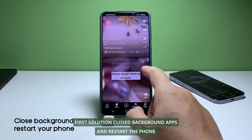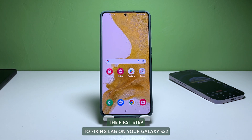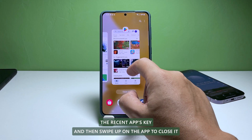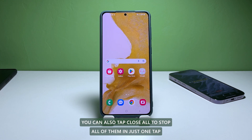First solution: close background apps and restart the phone. The first step to fixing lag on your Galaxy S22 is to close any apps running in the background. To do this, tap the Recent Apps key and then swipe up on the app to close it. You can also tap Close to stop all of them in just one tap.